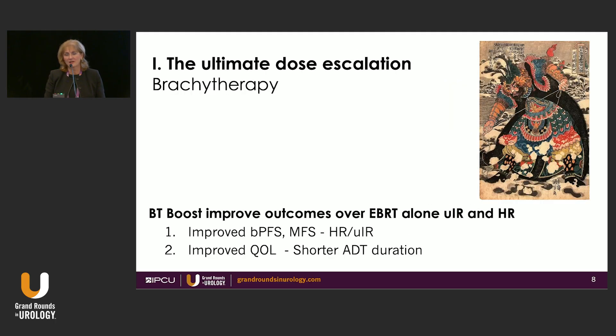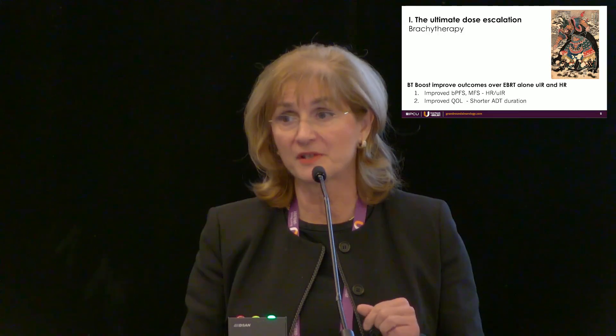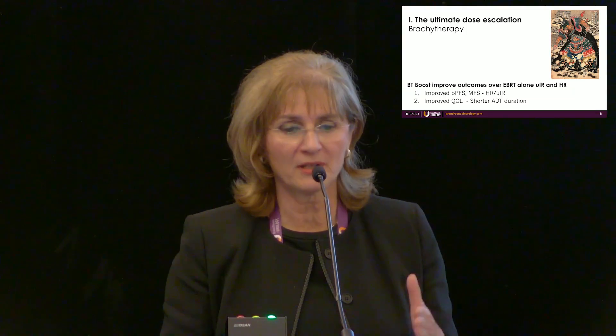What about my favorite topic — brachytherapy? This is really the ultimate dose escalation. In high-risk patients treated with external beam and brachytherapy boost, there is a massive advantage: it not only improves biochemical free survival but metastasis-free survival as well, as seen on some of the graphs shown here. It also improves quality of life because we can use a much shorter duration of androgen deprivation therapy — I'll show you that this afternoon in great detail.